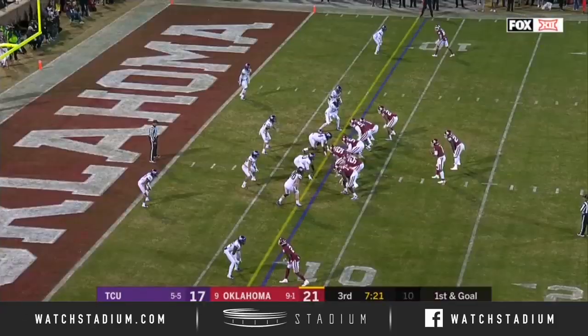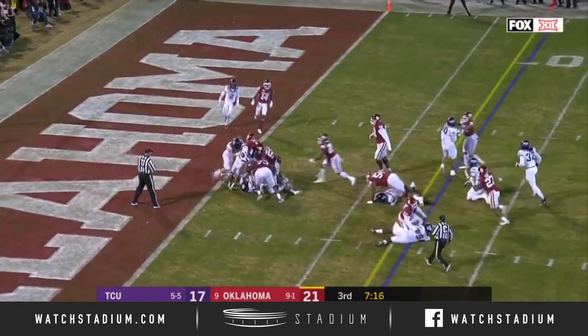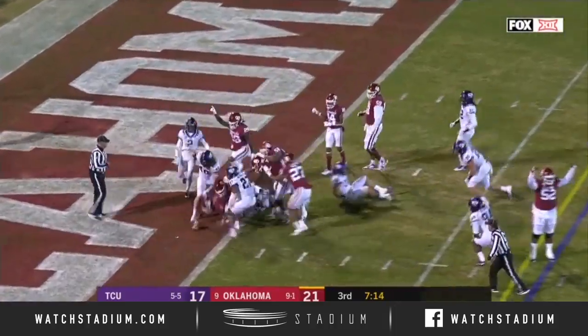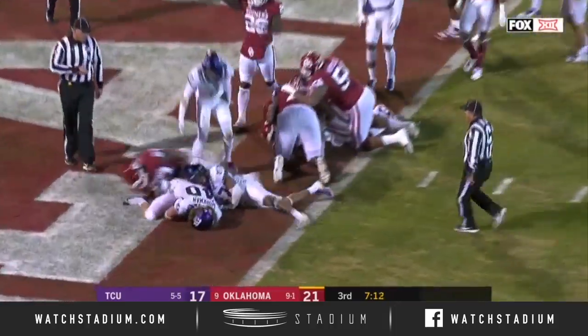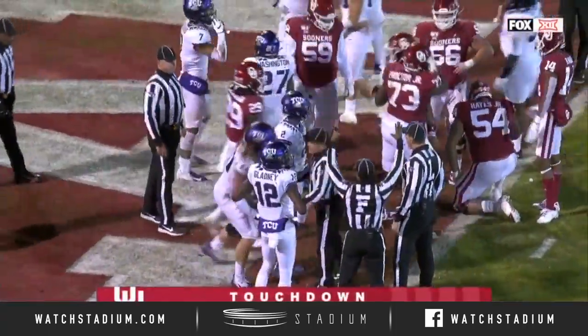And the run falls a foot short, so this is third and less than one. Hurts again — this time he's got a first down, charging for the goal line, showing off some strength of his own. Touchdown! Touchdown, Oklahoma. The ball came out, but after he broke the plane.